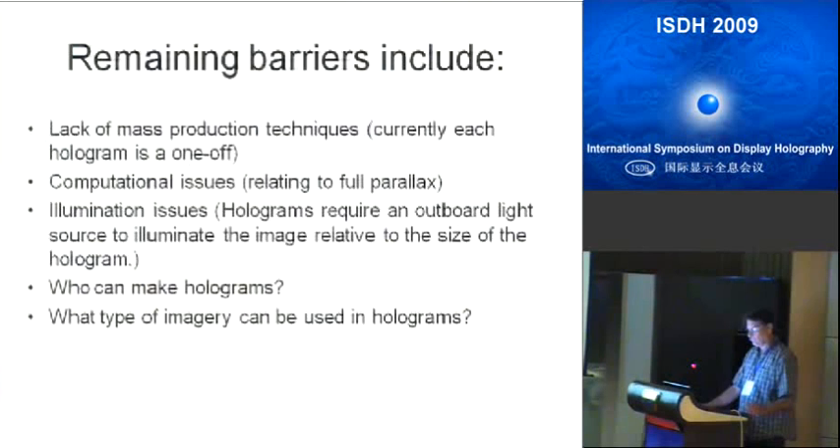Some remaining barriers in the direct-to-write process: it's a one-off. If you want 200 posters, just set the printer and processor going. There are very serious issues around contact copying — the techniques we thought about take as long as the printer. There's an argument for just bringing additional printers online. The computational issues, particularly around full parallax holograms, are monumental. Illumination issues: when you have that hologram referenced orthogonally to the plane of the hologram, you're trying to get those rays parallel, and the distance the light source has to be from the hologram is huge in order to play it back without distortion.